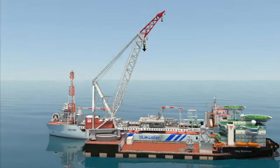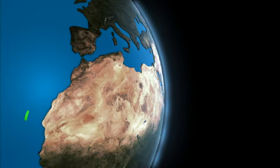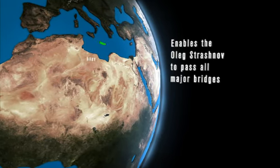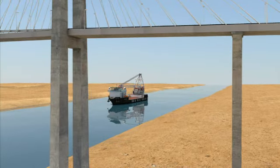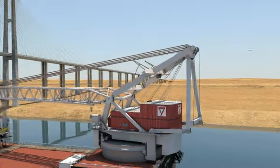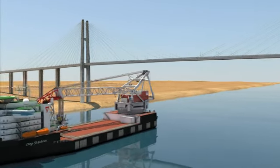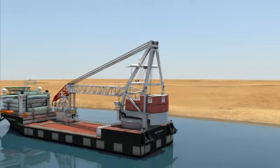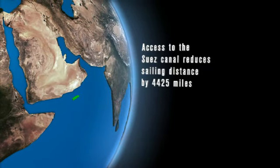The clever design of the Oleg Strashnov's A-frame allows the ship to pass under the bridges crossing major waterways. This not only enables access to the Baltic and Black Seas, but it also reduces the mobilization time from Rotterdam, for example, to the Middle East, Asia and beyond. Upon arrival at a bridge, the A-frame is lowered without causing any significant delay in the mobilization. Once the bridge is passed, the structure is raised again. Among other things, this means that the ship can effortlessly navigate the Suez Canal, reducing sailing distance by 4,425 miles.